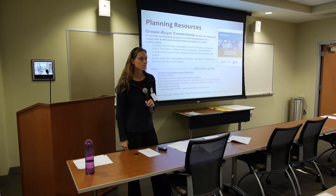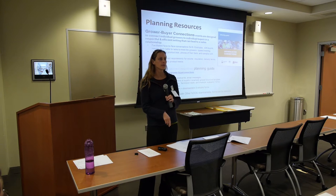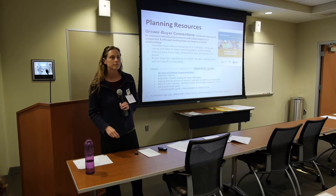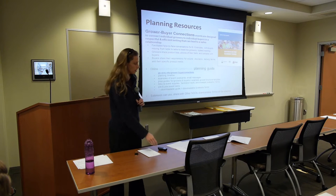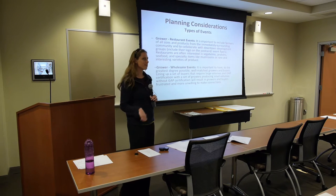There are similar programs — one called Retail Ready and another called Market Ready in South Carolina — that these events are based on. That takes us to the next topic: the types of events.